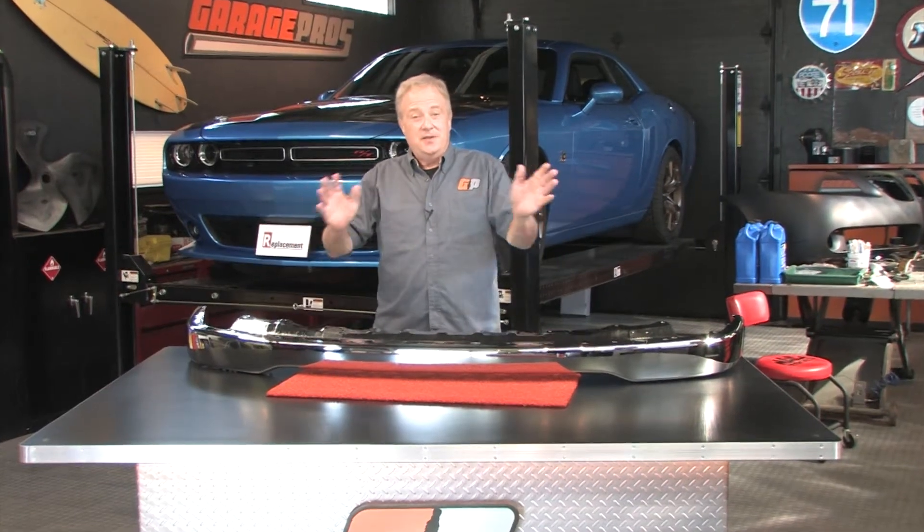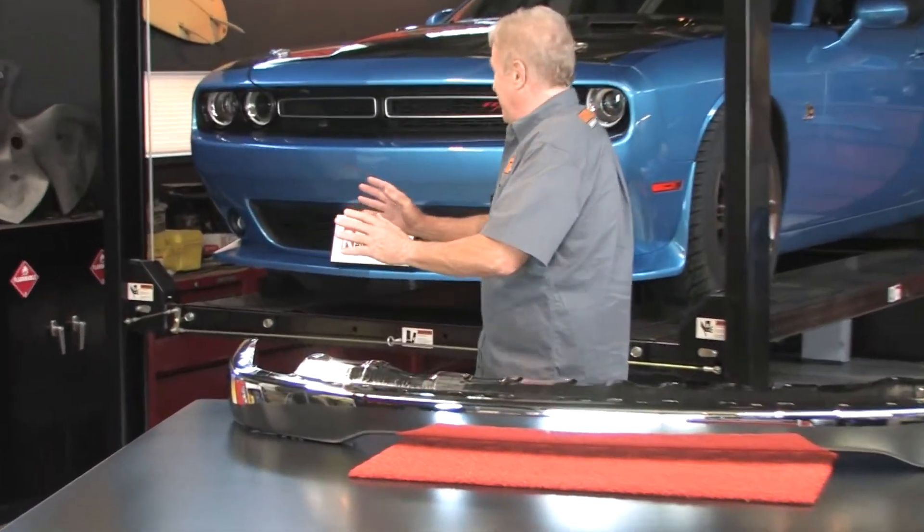Before we get started, this is a logo you have to know — Replacement. They make so many replacement brand parts for your car it's not even funny. Welcome to another edition of Garage Pros, I'm Paul Tapia.